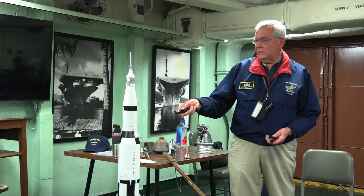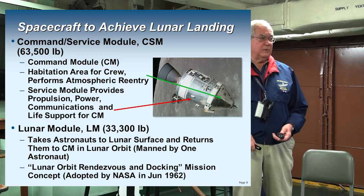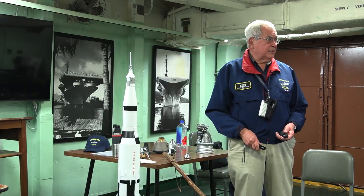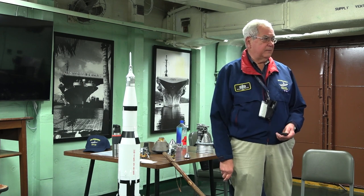The rendezvous and docking approach was adopted by NASA in June of 1962, just about a year after President Kennedy said get to the moon by the end of 1969.